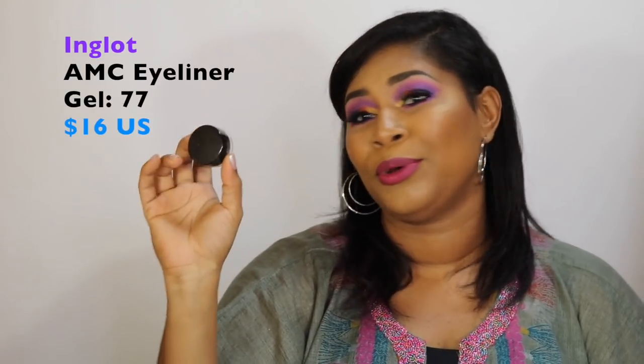The next product is a gel liner. This is the Inglot AMC eyeliner gel in shade 77 — the blackest, waterproof liner, a holy grail. The problem we all know is that it dries out so fast no matter how tightly you close it. Right now you can see there's a crack in the middle showing how dry mine is. You can use Inglot's Duraline product — just put a drop in to restore the consistency — but that adds to the cost. This is $16 US.